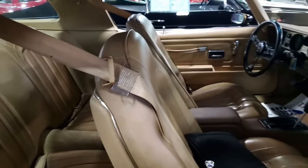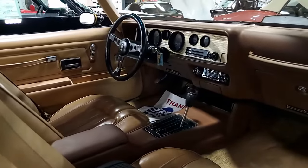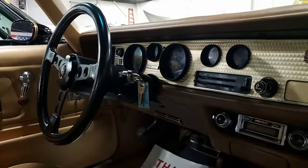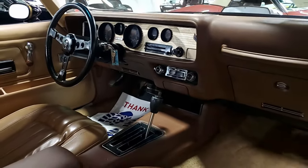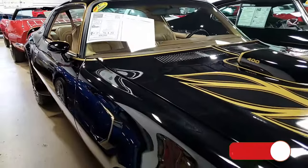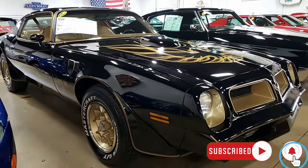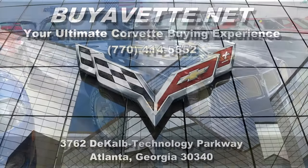If you'd like to take home this stunning Special Edition Trans Am and park it in your garage tonight, give us a call here at buyavet.net at 770-414-5552. Subscribe to our YouTube channel and hit the notification button to get notified of every new car that comes to our showroom floor. We'll help ship this to you anywhere in the nation, probably for less money than you could imagine.